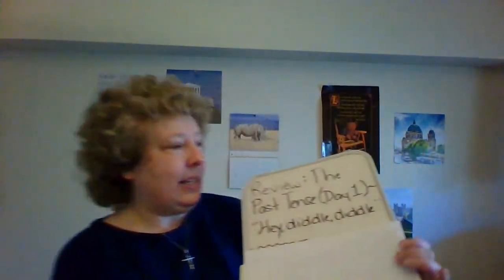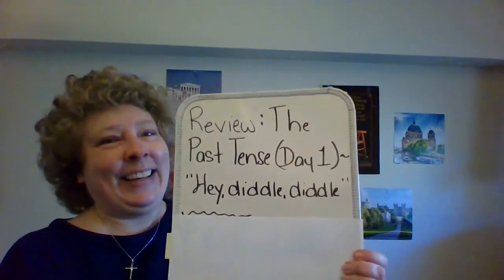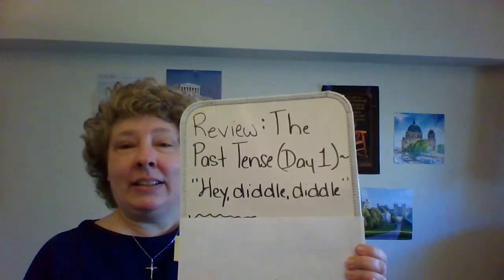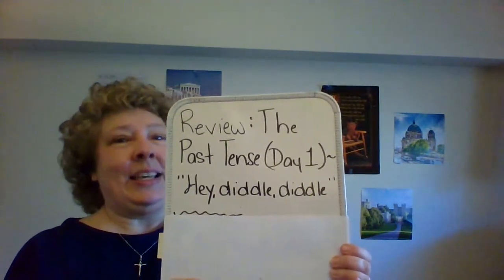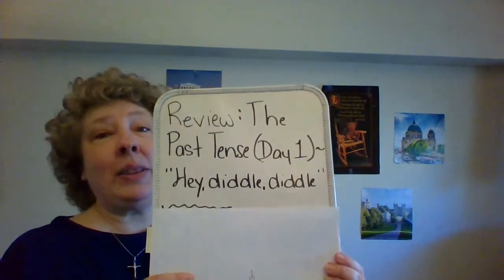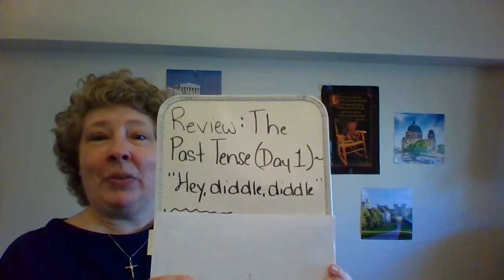It is called — hold on — here we are. It's a review of the past tense. Day one. And our nursery rhyme is called 'Hey Diddle Diddle.' Did any of you ever hear of it? If you have, you'll be ready for it. If you haven't — oh, here we go. So make sure you copy that down: 'Hey Diddle Diddle.' Don't forget the punctuation, the quotation marks, and the commas.